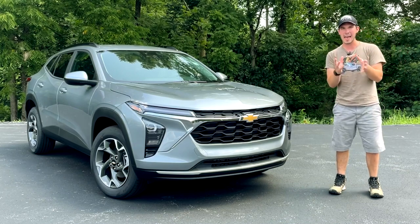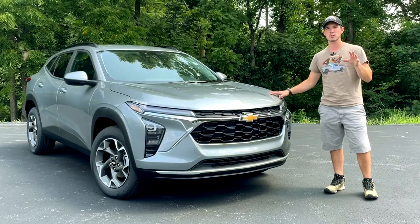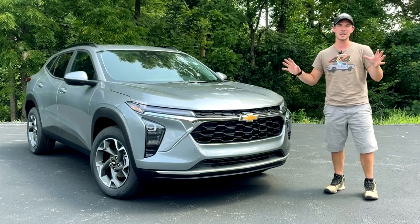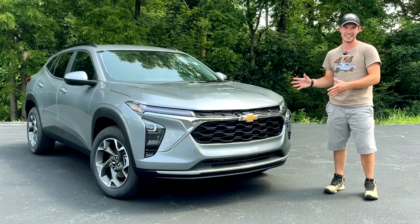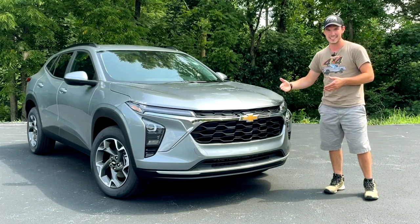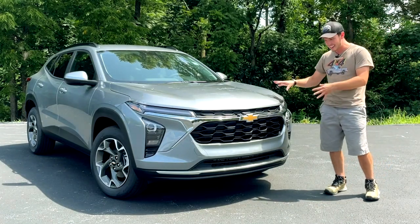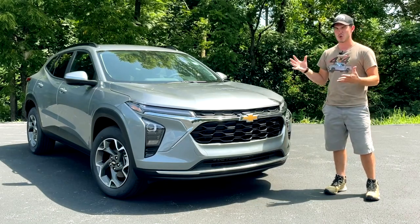I am so happy to finally have gotten my hands on one of these Chevy Trax — I don't know what the plural is. Anyway, this has been one of the most difficult vehicles for me to track down to review in my entire history of reviewing cars. These have proven so popular recently that every time I schedule an appointment with the dealership, they call me and say 'just sold.' This happened like three or four times, and so finally I've been able to get my hands on one and we can see what all the Trax hype is about.